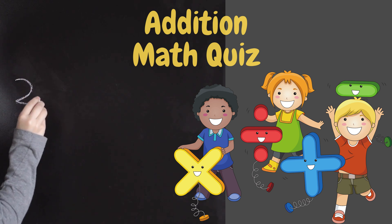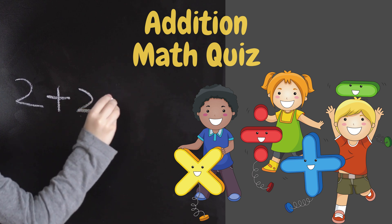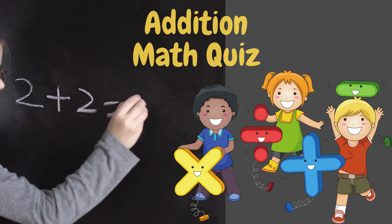Hi and welcome to our thrilling edition math quiz. Let's put your skills to the test and conquer the world of numbers together. Ready? Let's go!